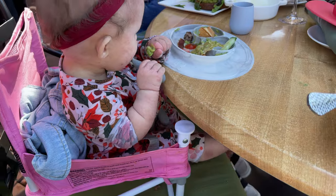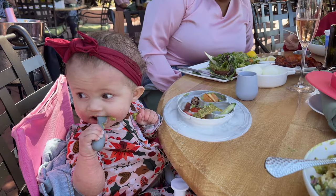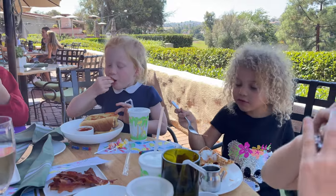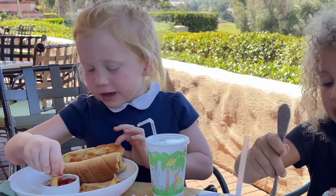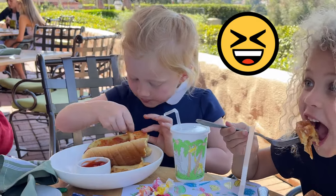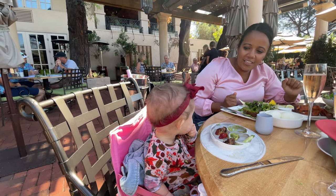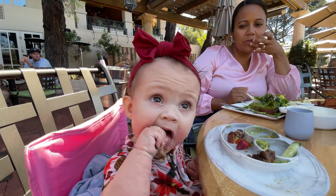She eats the avocado off of anything — loves avocado. Do you love avocado? Good job, sis. She loves bacon.